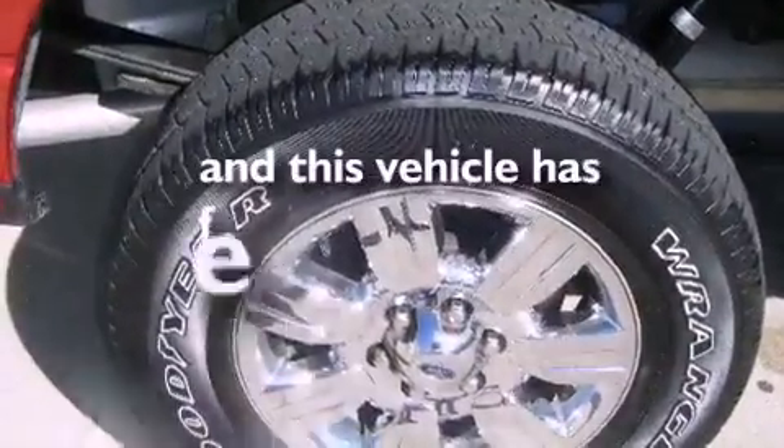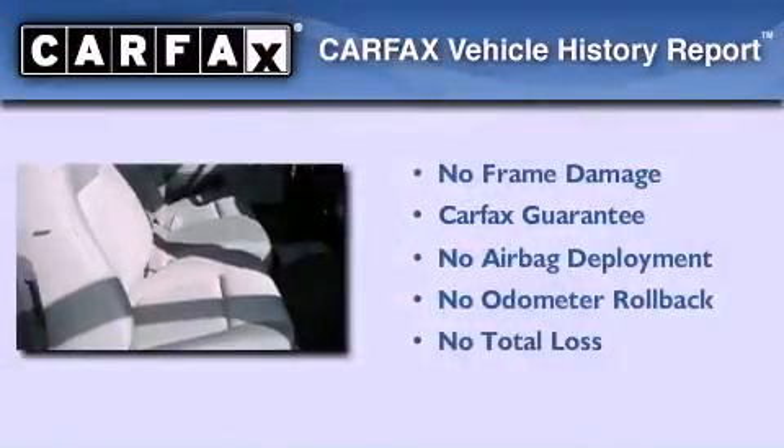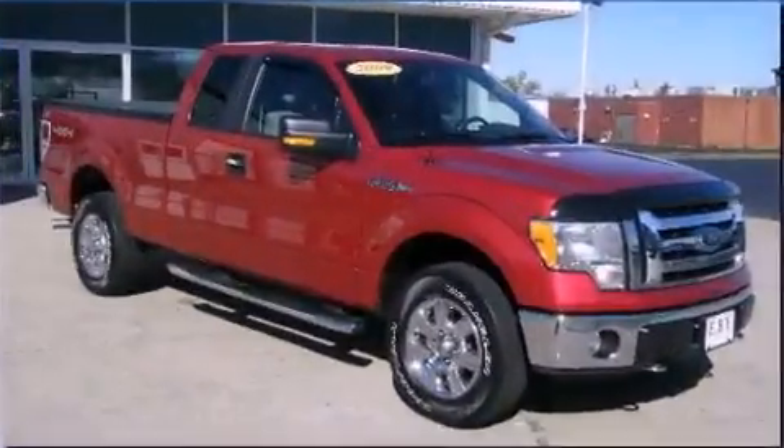This vehicle has fewer than 38,000 miles on the odometer. Not to mention that this Ford qualifies for the Carpac's buyback guarantee. Contact us today to arrange your test drive.